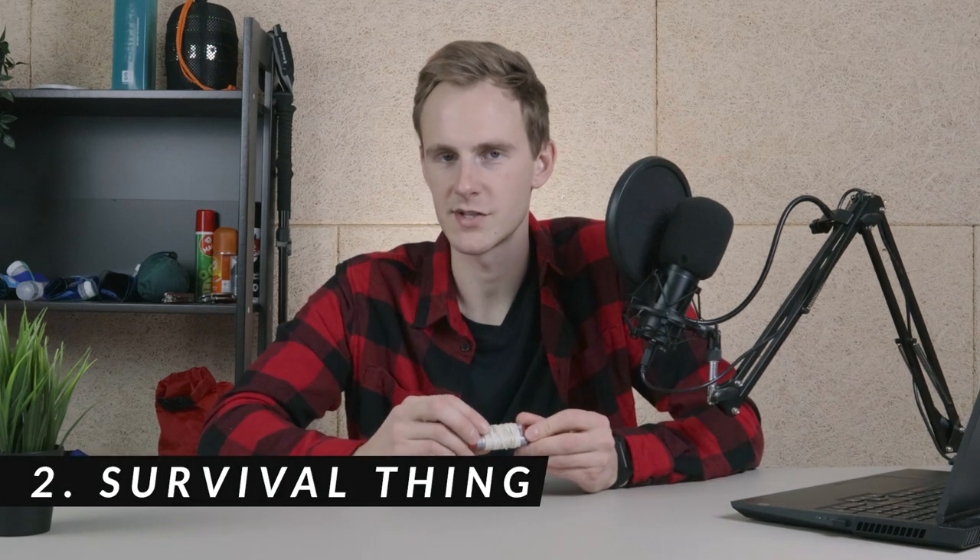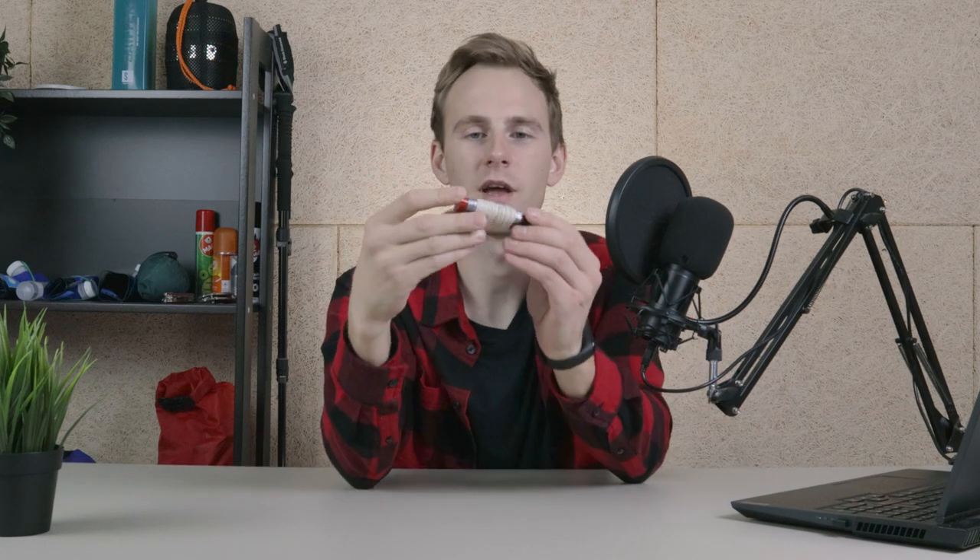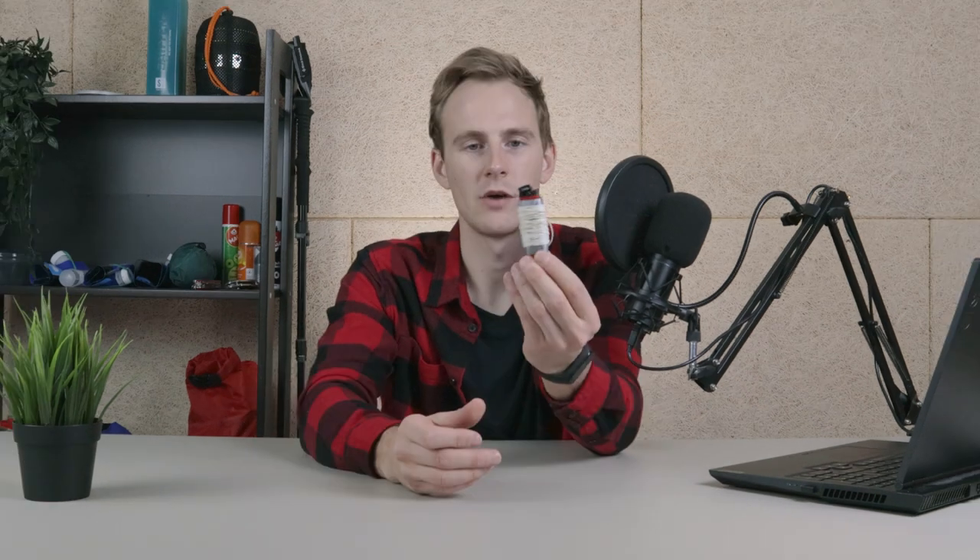The second thing on this list is this MacGyver-looking thing right here. I have a regular lighter, which could be useful if my igniter on my camping stove breaks or if I need to make a campfire. Around it I have some duct tape and a piece of regular string. The duct tape is very useful for quickly patching up any holes you might get in your rain jacket, down jacket, or tent. The string is basically as useful as your own imagination.